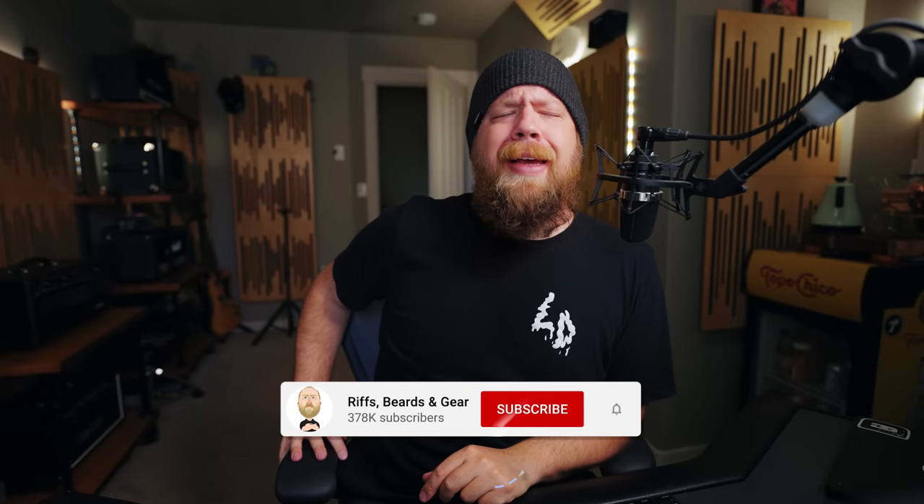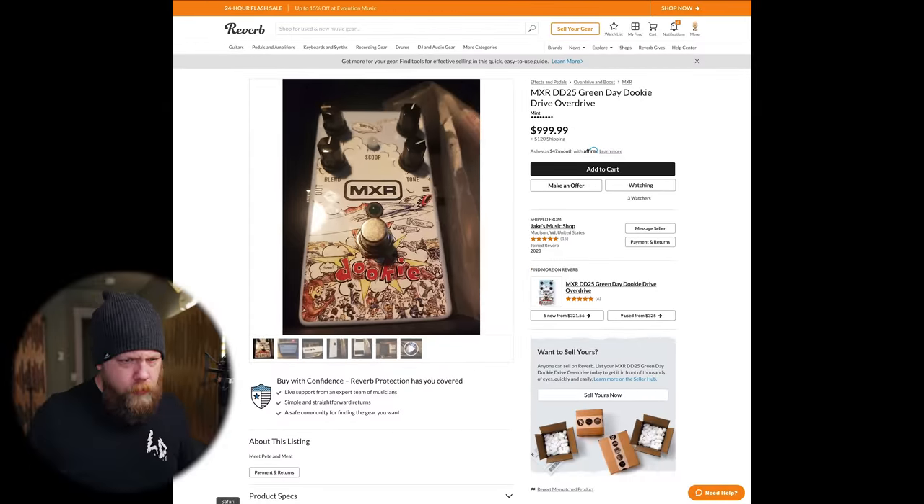Welcome to another episode of Ridiculous Reverb Listings. I'm your host Fluff. I don't know why I snapped — I'm in a snappy mood. If you like supporting the channel, give me a subscribe or feel free to buy yourself something using my affiliate links down below in the description, or utilize the email link in the description to send me your own ridiculous Reverb listing. Let's get to the ridiculousness, shall we?